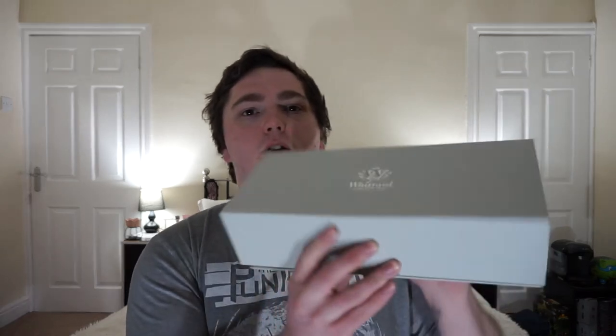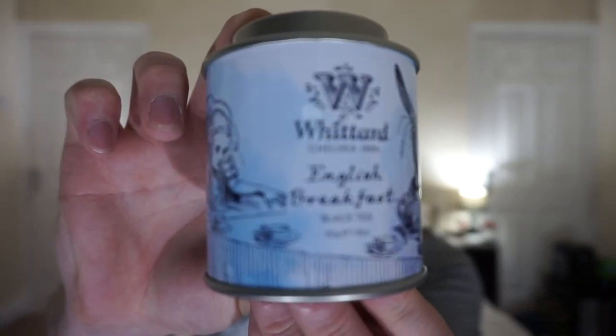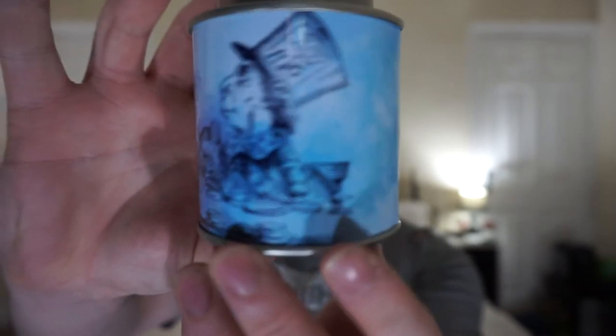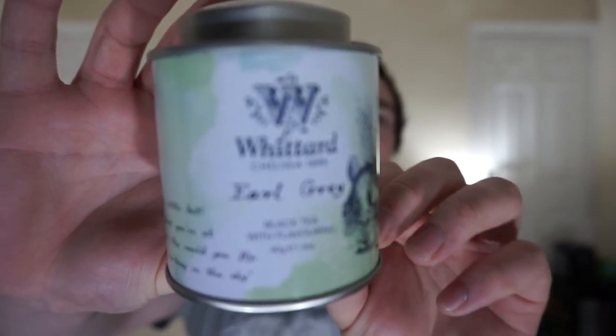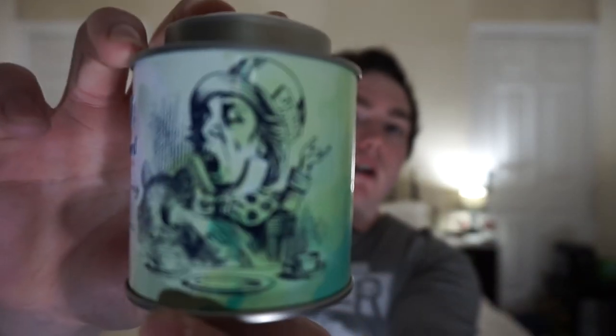First of all we've got a nice little gift box, and inside you have three different teas. Now each of these teas is for Alice in Wonderland. So we have the English breakfast tea — that's got the tea party on it with the hare, the Mad Hatter and the dormouse. Looking forward to trying that, it's a black tea. I've got a tea infuser as well in another box which I will be showing you. We have the Earl Grey tea here — very nice little packaging, nice little tins. Good for keeping things in after it's used as well, and we've got a nice drawing of the Mad Hatter.